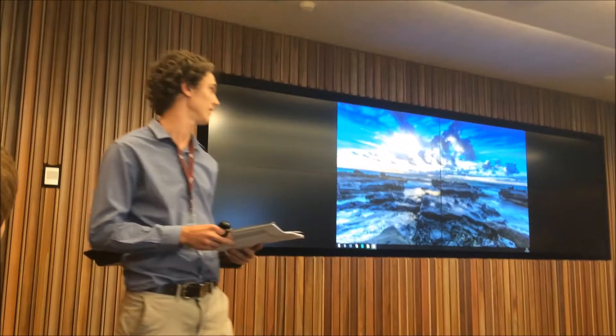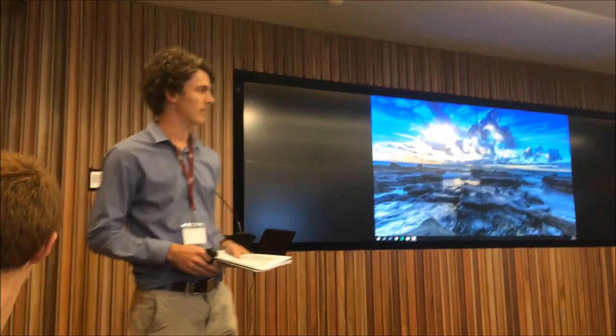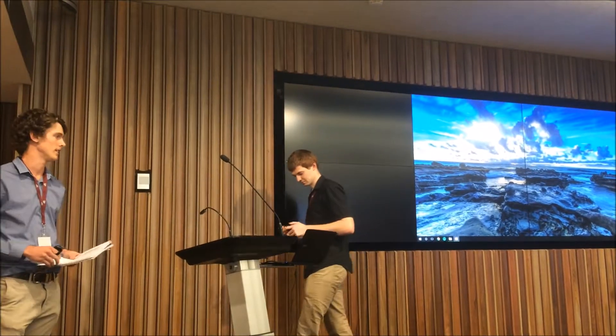Welcome to the BESSQ conference. This session will be about petrology and geochronology, and I would like to welcome Owen Welsh to present his research. He is currently the only undergraduate student presenting at this conference.